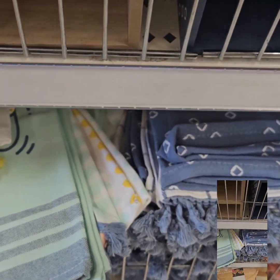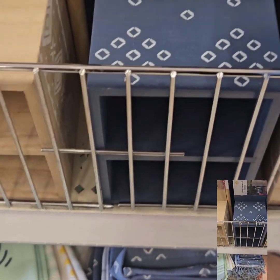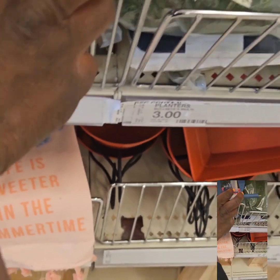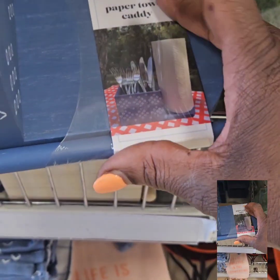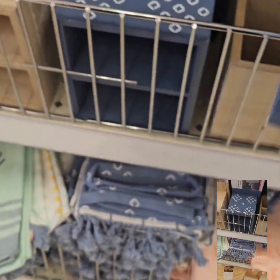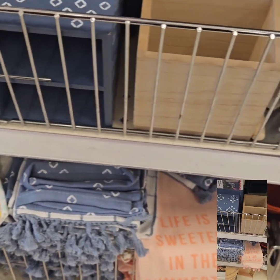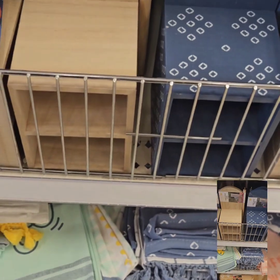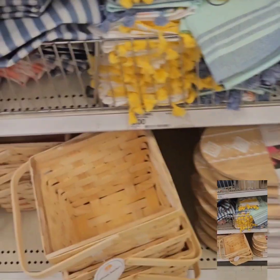They have these super cute paper towel caddies. You can put your silverware in them — they are wood. If you want, you can also sit some paper towels on the side using a little piece that screws into a hole underneath. This is a really great deal, better than the plastic ones at Dollar Tree that didn't have the paper towel holder. They have it in two colors.